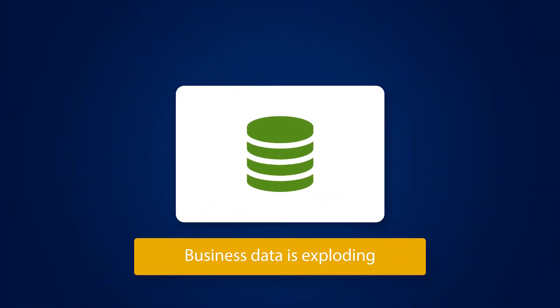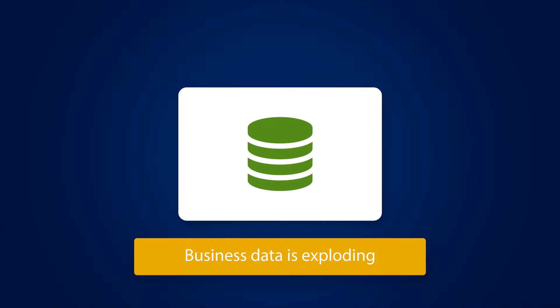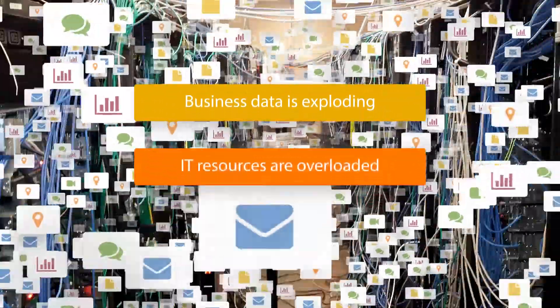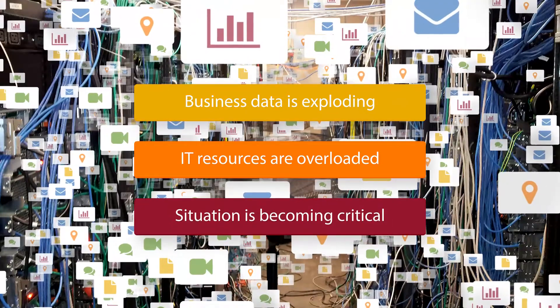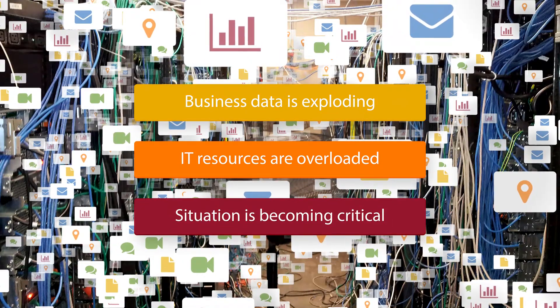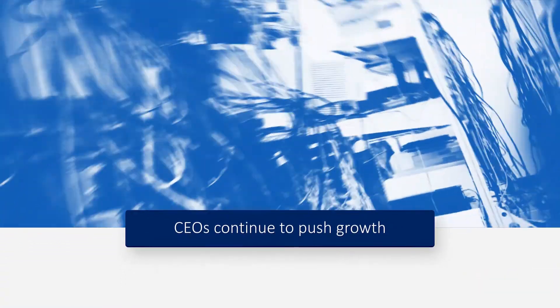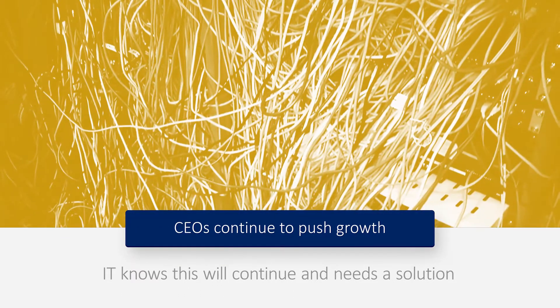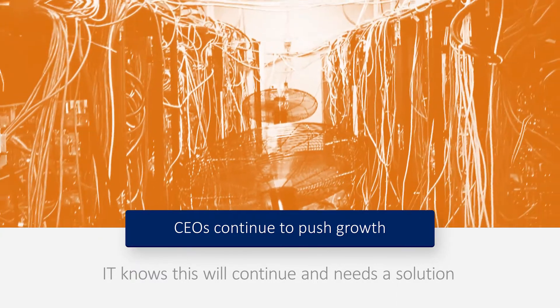Today's global business environment is in the midst of a data eruption. It's become a critical challenge for enterprise data centers tasked with storing, processing, and managing the high volumes of data that organizations generate. And as CEOs continue to clamor for growth initiatives, IT knows this flow won't subside anytime soon.